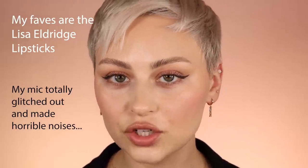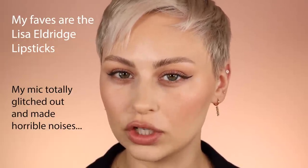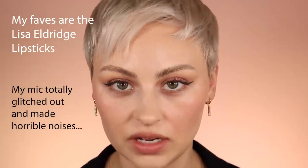My favorite lipsticks — I found a dupe, because they're really expensive, or like relatively. So if I had to choose my favorites, they are fantastic. If you've seen my previous videos where I've used them, I was blown away. Just creamy, velvety, matte goodness. They last — obsessed.